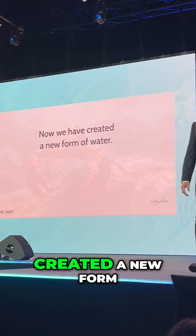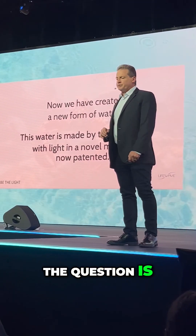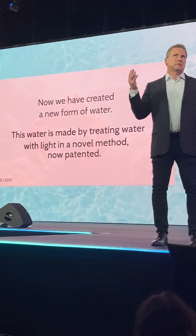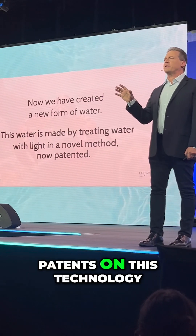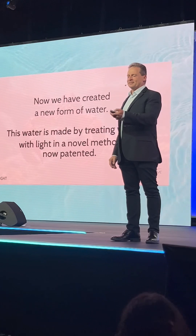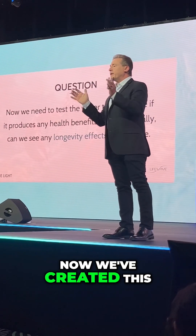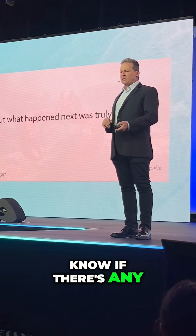Now that we have created a new form of water — and by the way, this is already patented, a very quick patent for us — we'll have filed another four patents on this, over 20 patents on this technology by the time we're done. We need to determine if there are any benefits from drinking this water. We've created this new form of water that never existed before, and now we want to know if there are any longevity benefits.